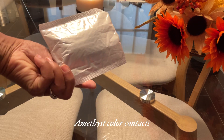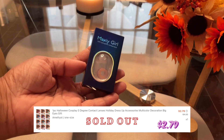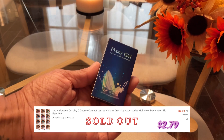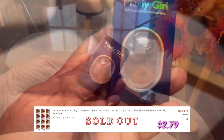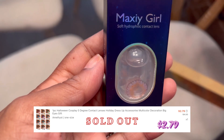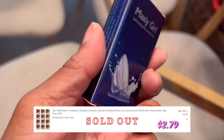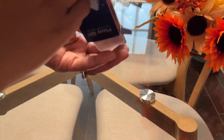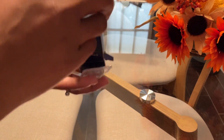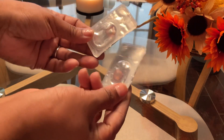Next up are these amethyst, or purple, color contacts. These are sold out on the site — I just looked up and was able to get a pair. I should have gotten another one, but they really didn't have a good variety of colors that I actually wanted when I placed my order. I will be using these for a Halloween costume idea, and that video will be out very, very soon.